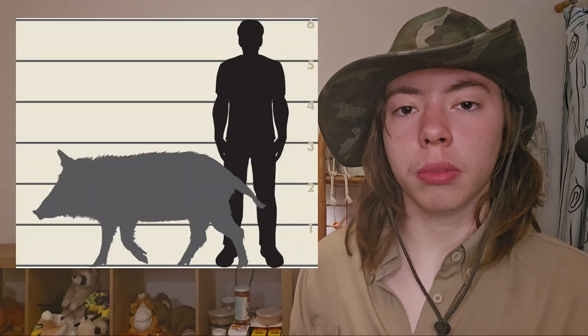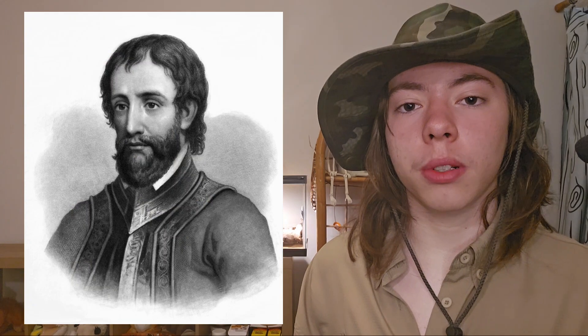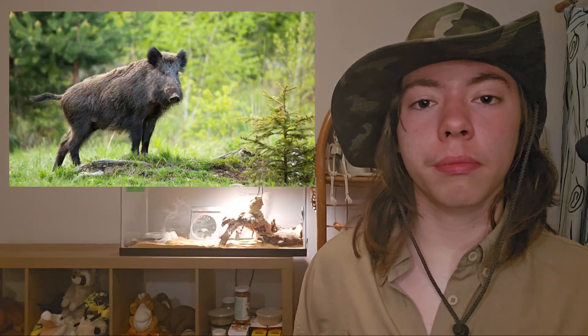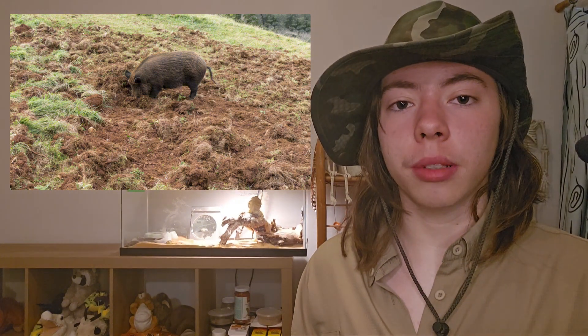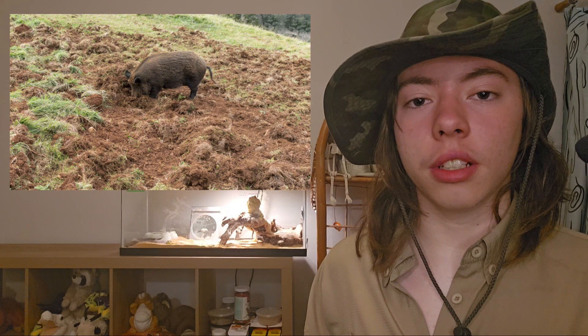The next animal is the wild hog. Wild hogs are 5 feet, or 1.5 meters, long. They are omnivores, native to Eurasia. They were introduced into Florida in 1539 when Spanish explorer Hernando de Soto released them. Today they can be found in every county in Florida. They harmed the ecosystem by trampling and uprooting native plants in a process called rooting.